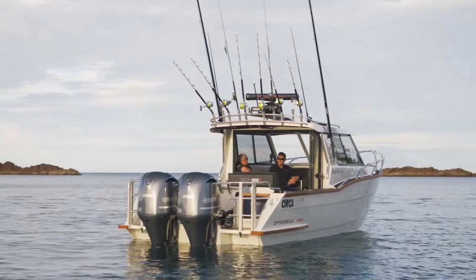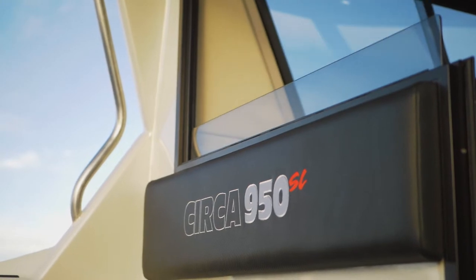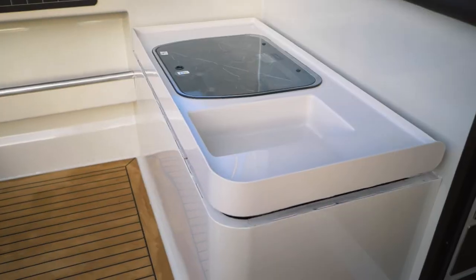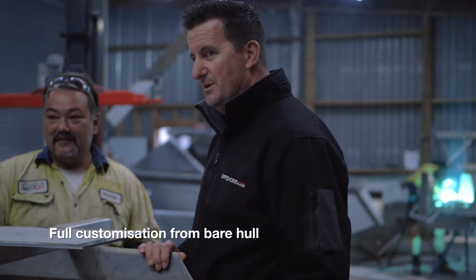The 950 Circa is just full of goodies — from radar to autopilot to 24-inch screens. Circa provide the 950 hull and Offshore Boats then customise everything inside the boat to the client's needs.